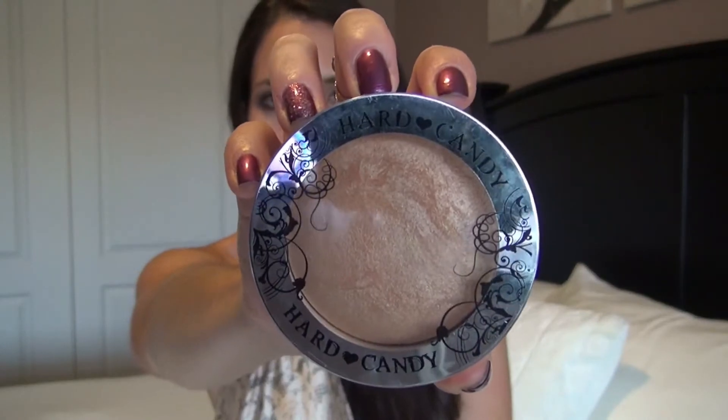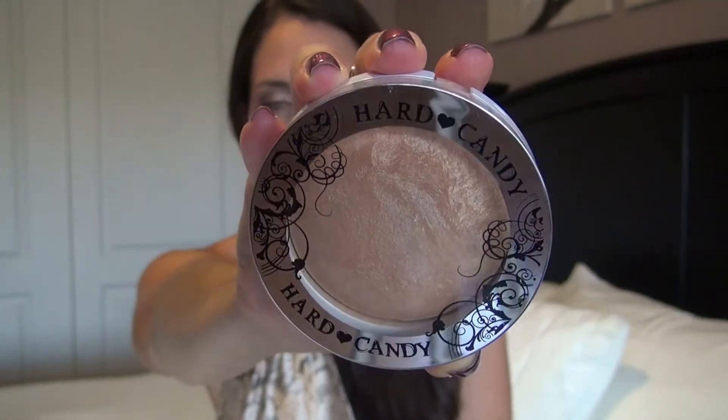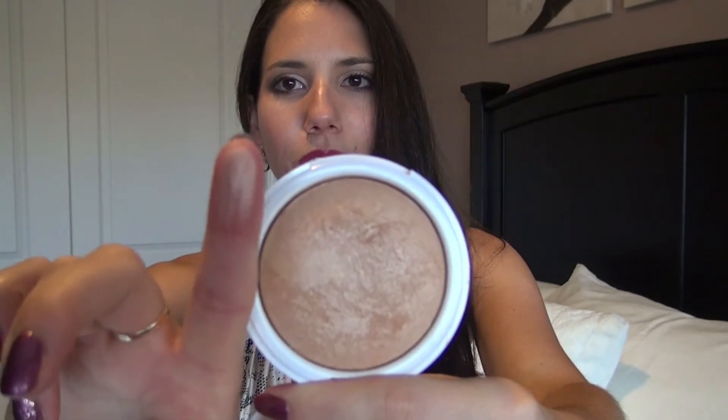For my highlight, I've been using this Hard Candy in the color Tiki. This product actually says it's a bronzer — not sure why, because it's clearly a shimmery product. It doesn't have any type of bronzing qualities to it. You can see it's actually pretty shimmery, and it just gives a very nice little sheen on top of the cheekbones.